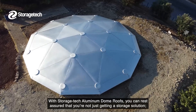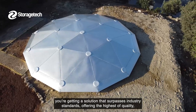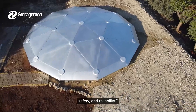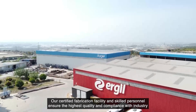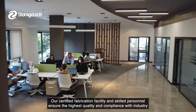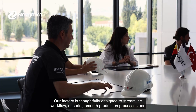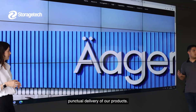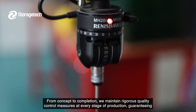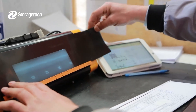With Storage Tech aluminum dome roofs, you can rest assured that you're not just getting a storage solution — you're getting a solution that surpasses industry standards, offering the highest levels of quality, safety, and reliability. Our certified fabrication facility and skilled personnel ensure the highest quality and compliance with industry standards. Our factory is thoughtfully designed to streamline workflow, ensuring smooth production processes and punctual delivery. From concept to completion, we maintain rigorous quality control measures at every stage of production, guaranteeing reliability and durability.